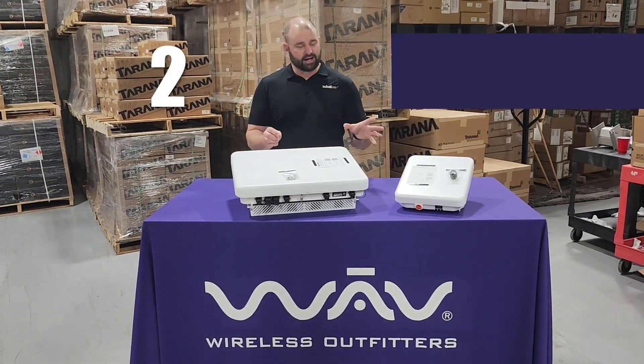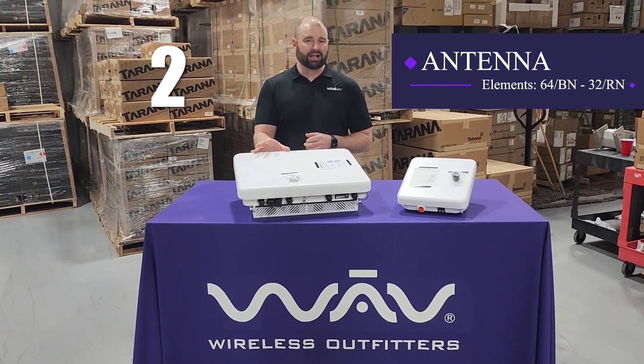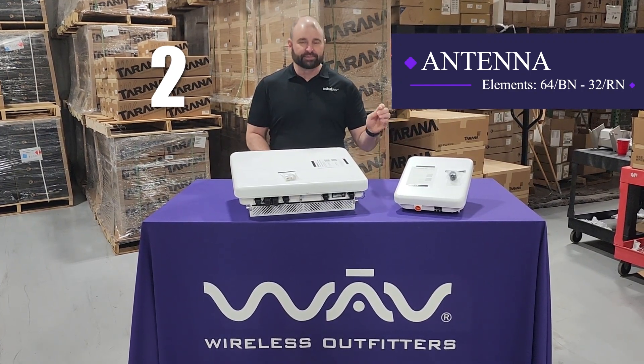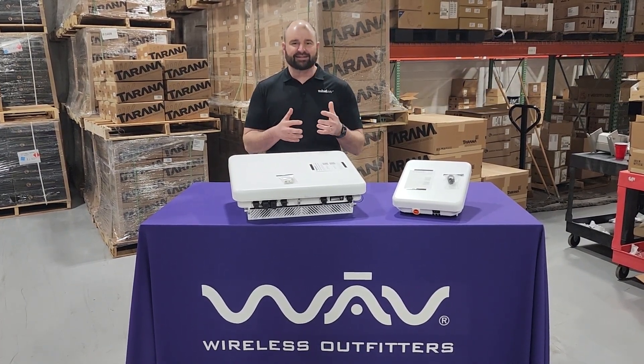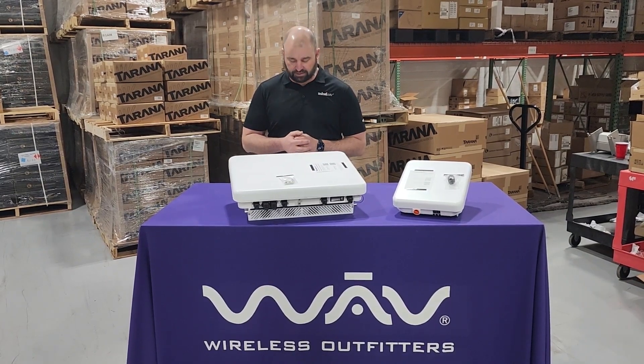Number two, let's talk about antenna. We've got 64 antenna elements in the base node and 32 antenna elements in our remote nodes. Both are beamforming both ways, which means it's constantly aligning and correcting itself to get that strongest signal possible.